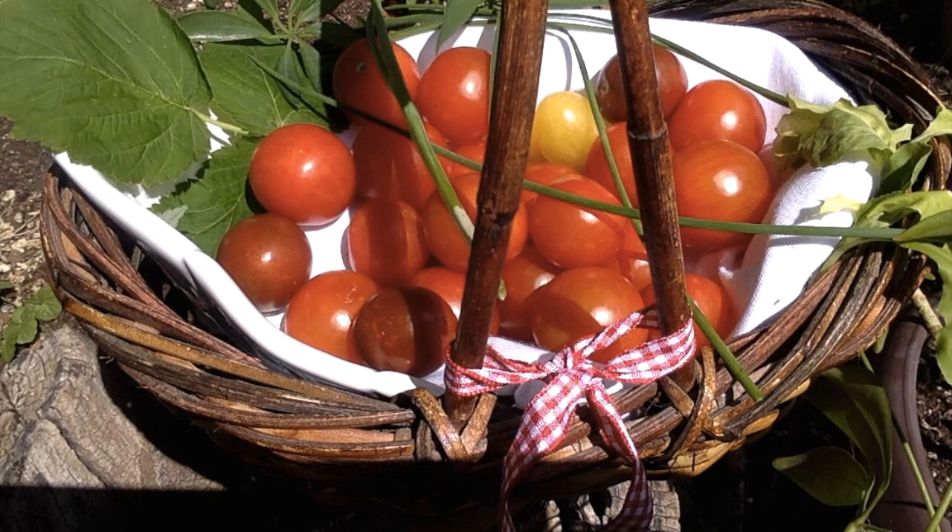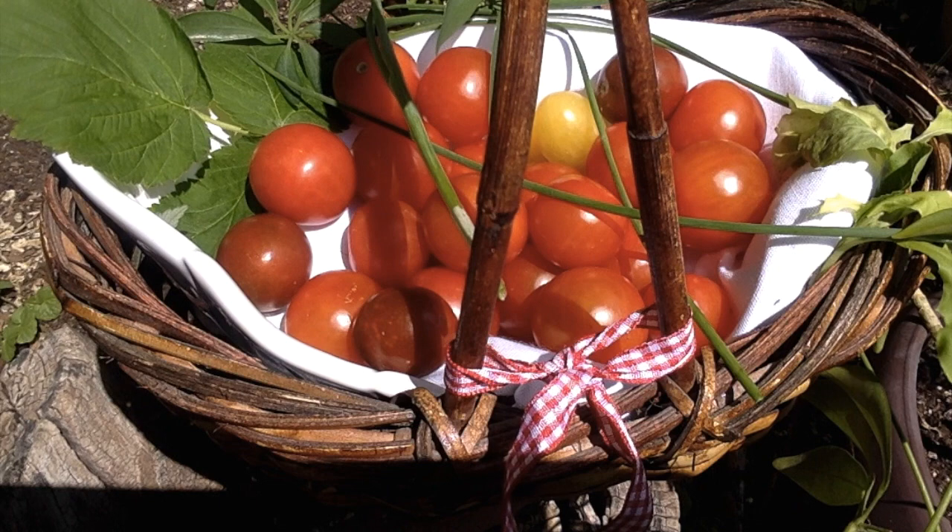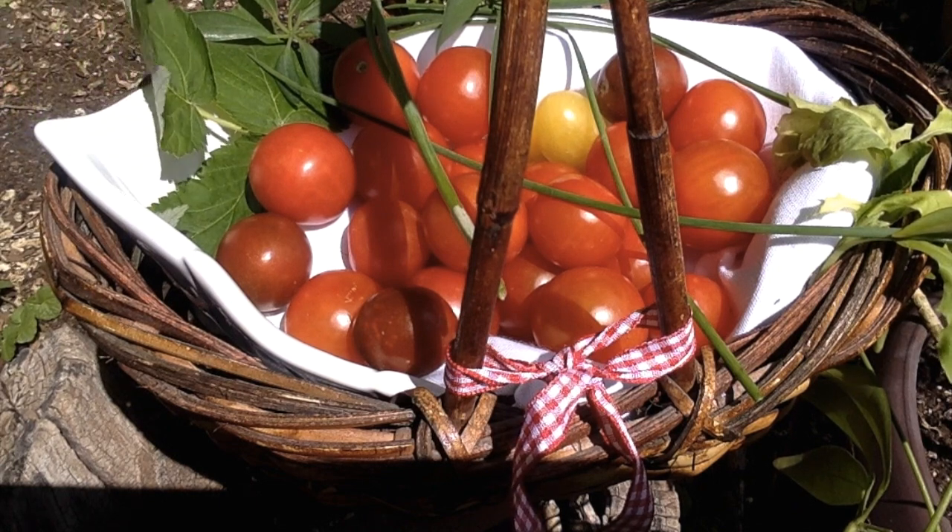Try buying cherry tomatoes in the summertime that are locally grown, as they are much sweeter and tastier. The flavors are incredibly sweet. If you can find them ripe on the vine, purchase them and store them in the refrigerator right away.